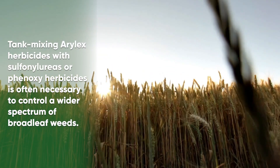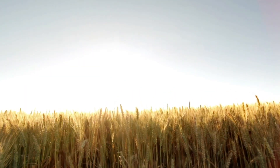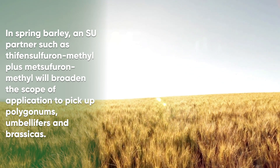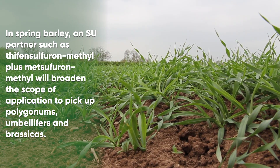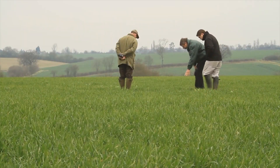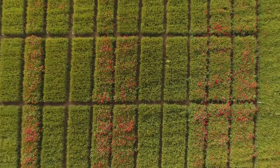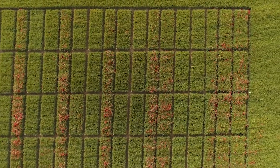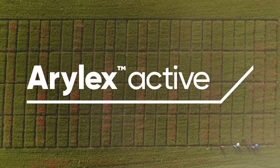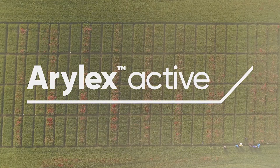Tank mixing Aralex herbicides with sulfonylureas or phenoxy herbicides is often necessary to control a wider spectrum of broadleaf weeds. In spring barley, an SU partner such as thifensulfuron-methyl plus metsulfuron-methyl will broaden the scope of the application to pick up polygonums, umbellifers, and brassicas. The activity will depend on weed size. Zipar is more active on brassicas than Vixaro because it contains fluorazolam rather than fluroxypyr. Umbelliferous weeds — birchearvil and cow parsley, for example — can be controlled with the addition of an SU such as Harmony M if Zipar cannot be applied when the weeds are small.